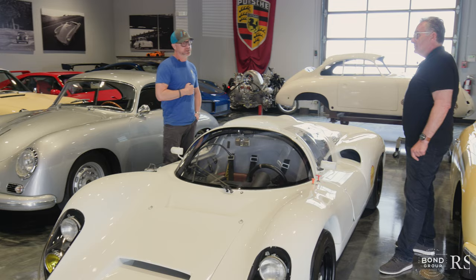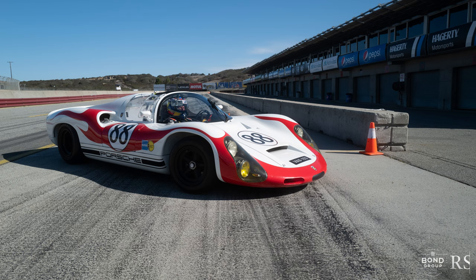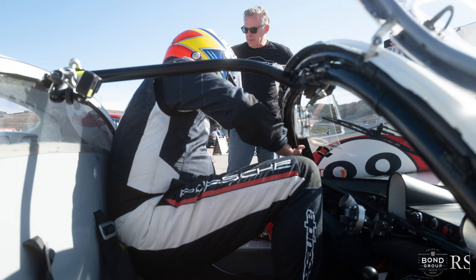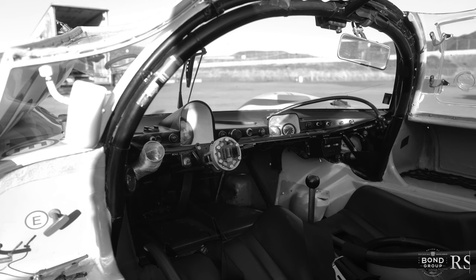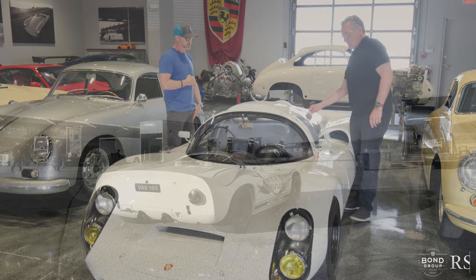We've done some promotional videos driving this on the road — it's remarkable how drivable it is, similar to our adventures in 906s across Colorado. This has the benefit of the six-cylinder engine, and there's the mighty flat-8 Type 771 over there for comparison. Jeff drove this at Laguna Seca for a couple of hot laps and said put tires on it and it's just ready to go. I'm captain slow — you're not going to get nine-tenths out of me — but Jeff could squeeze out the performance.